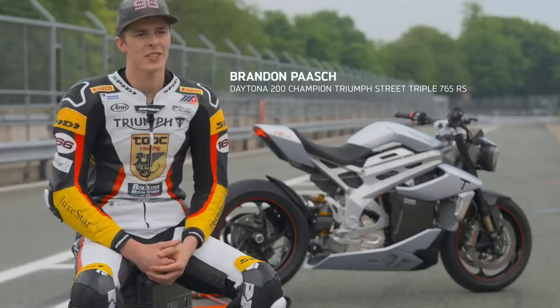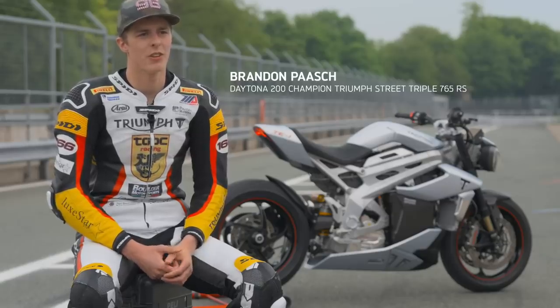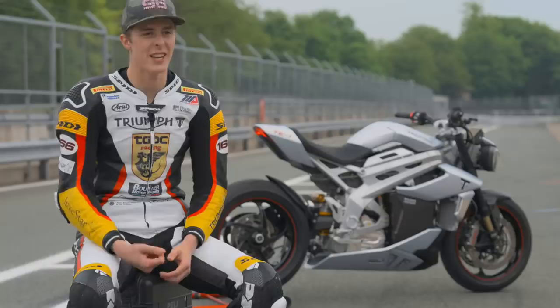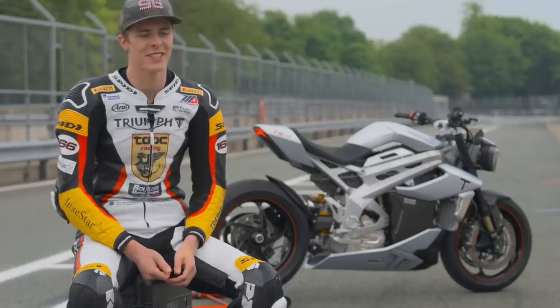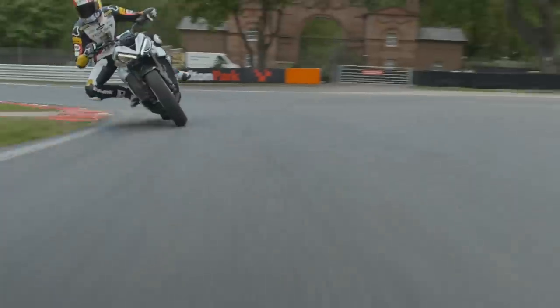I just got to test this prototype from Triumph. The throttle response on the TE1 is kind of incredible — it's very torquey and when you first touch the throttle it's instant power, which is obviously what I love as a motorcycle racer. I love when it's super torquey and just picks up right away.